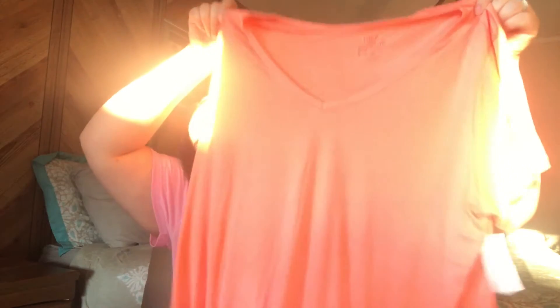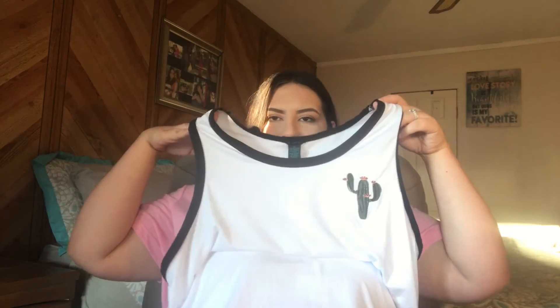This next shirt is the Rue Plus Favorite Relax Tee — it's just a basic t-shirt in a coral color. It was originally $12.99 and I got it for $5.41. After that is the White Cactus Ringer Tank Top — just a basic white tank top, really oversized and incredibly soft. That one was originally $12.99 and I got it for $6.58.